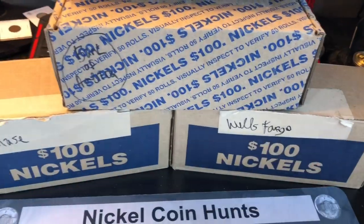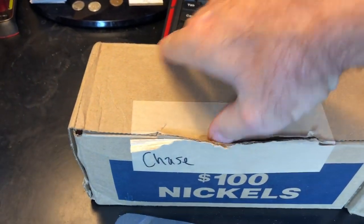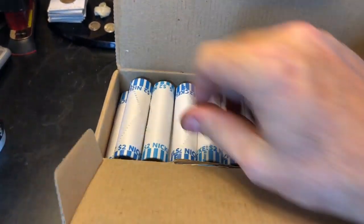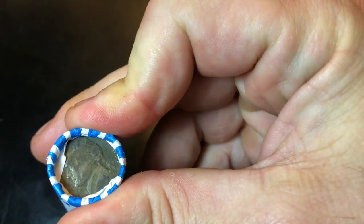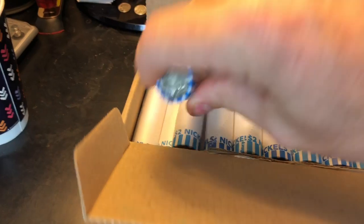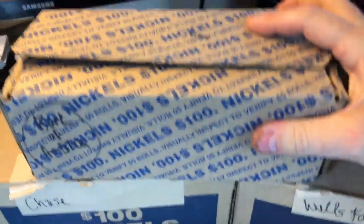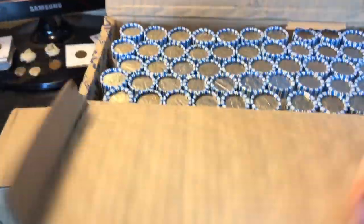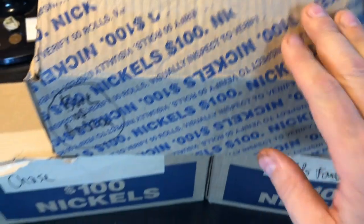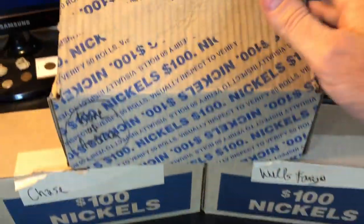I've already checked all the coins on top — we definitely have circulated boxes, which is good. I'm a little excited to get into the Chase box second because the very first roll I checked in the corner has a 1940-something war nickel, so we've got silver in the Chase box. But that's for later — right now we're kicking it off with B of A and hoping they can show us something. The score sheet is out, the mat's in place, we're ready to hunt.